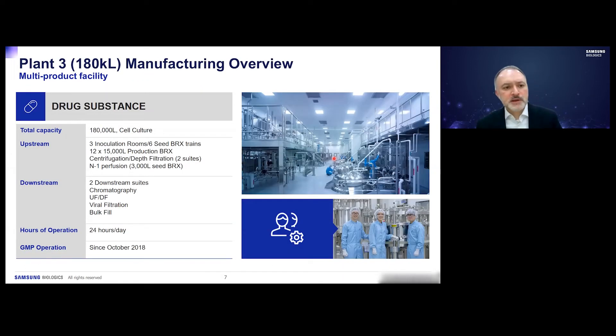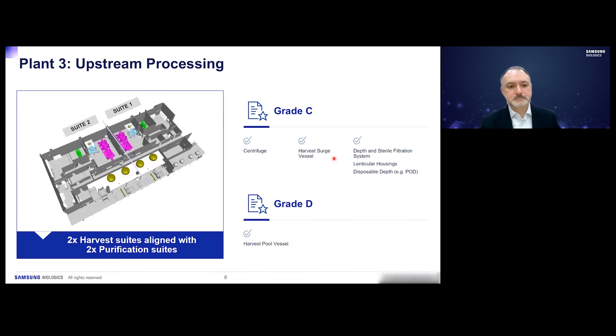Plant 3, where we implemented our N-1 perfusion, has a total capacity of 180,000 liters in twelve 15,000 liter reactors. We have two downstream suites and operate 24 hours a day since October 2018. We have two harvest suites in addition to two purification suites. The suites are identical in design, equipment, validation, and operation, and both harvest suites are connected to all production bioreactors, giving us operational flexibility.